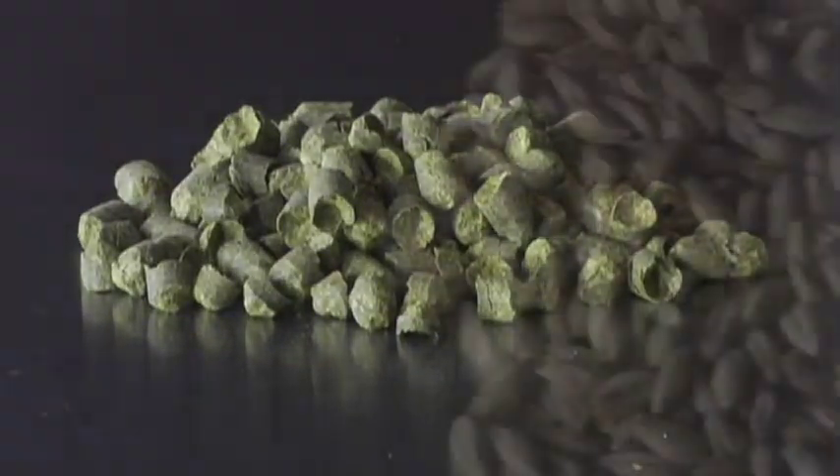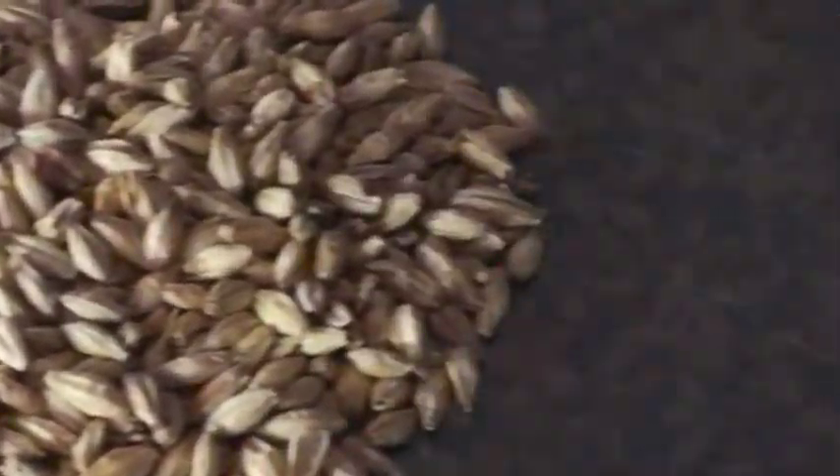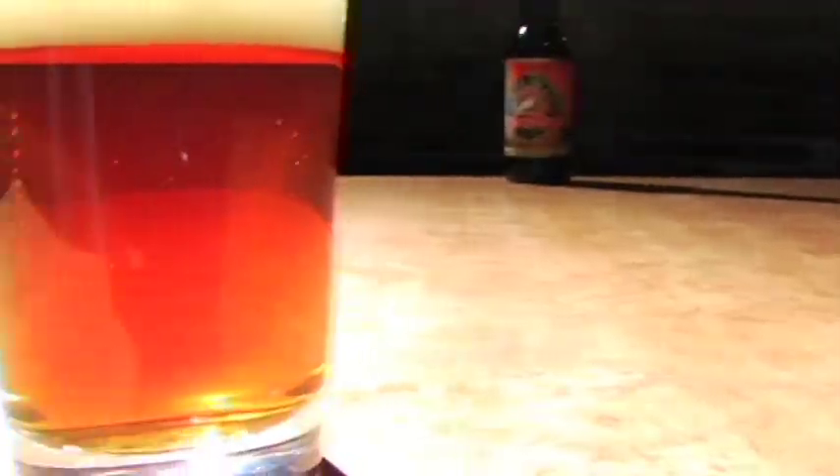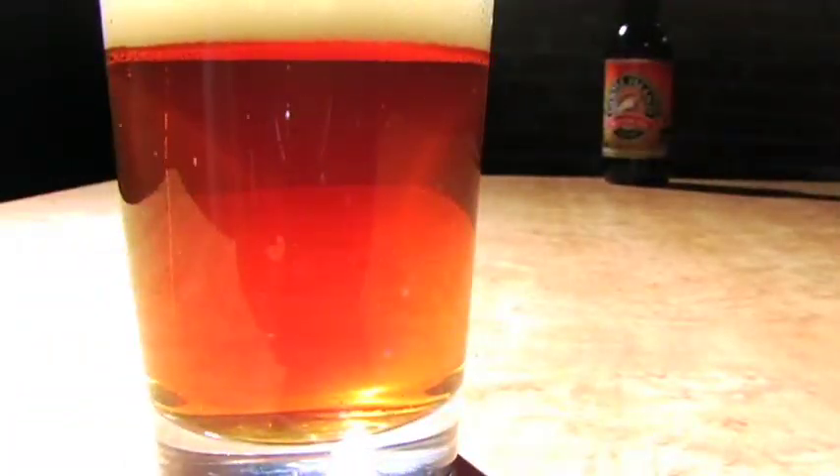Fall is a special time of year for the brewer because that's when we harvest the hops. The malts all come in, we're getting the new crops, and we decided we'd make our harvest ale to honor that time of year.